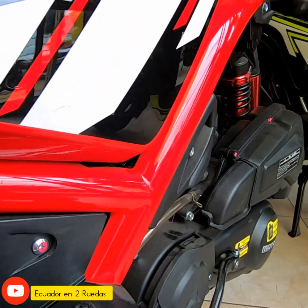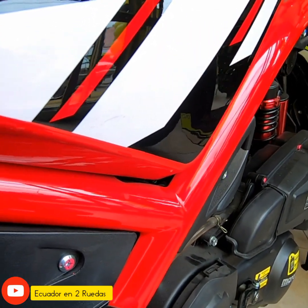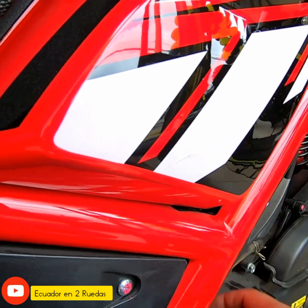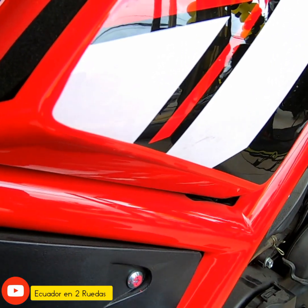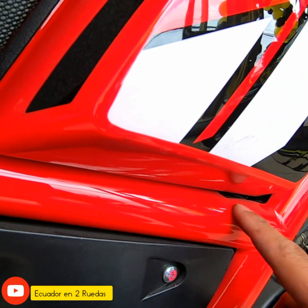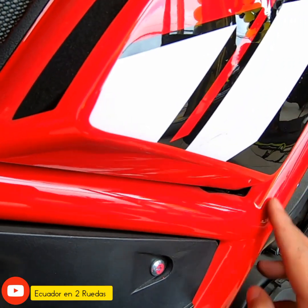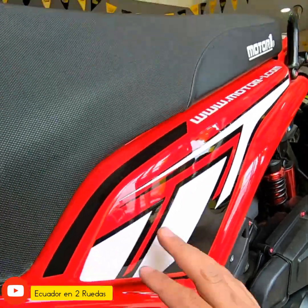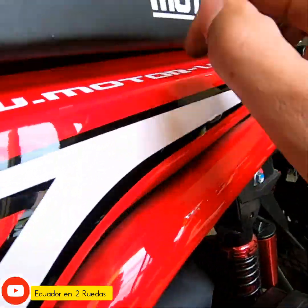Si tienes una moto negra, le puedes cambiar el combinado con rojo, con negro, con el que te guste. Puedes ir a los almacenes de Motoruno y decirles que te vendan solo el cobertor de chasis de tal color, para que hagas una combinación. Esto es plástico.